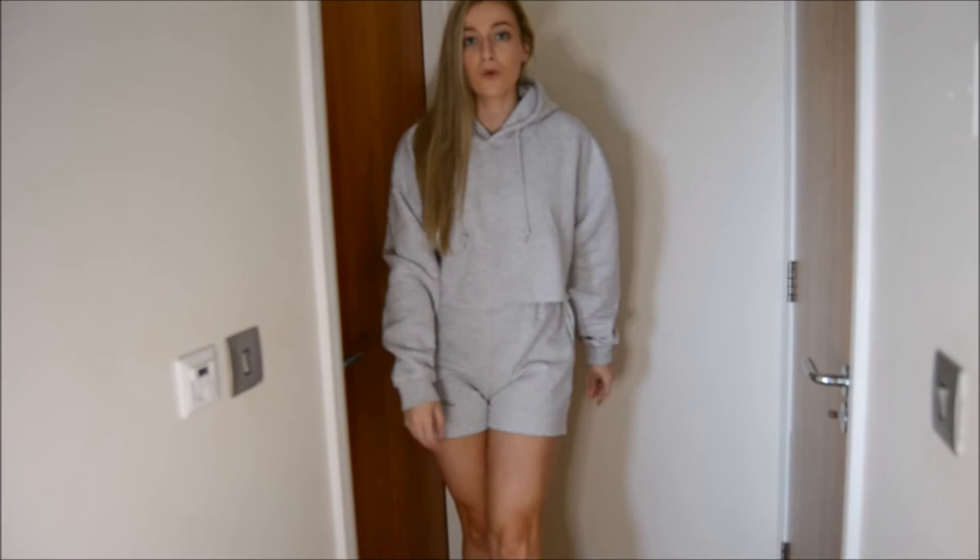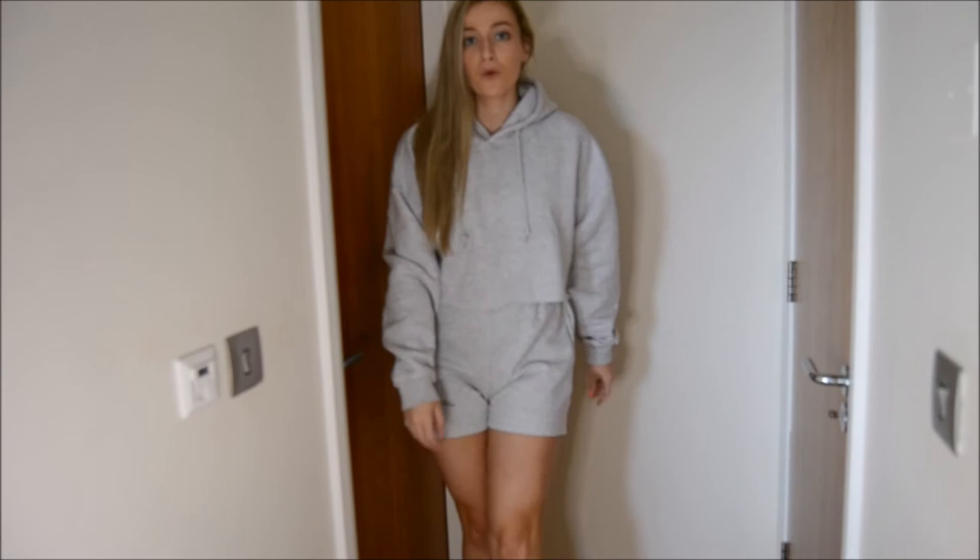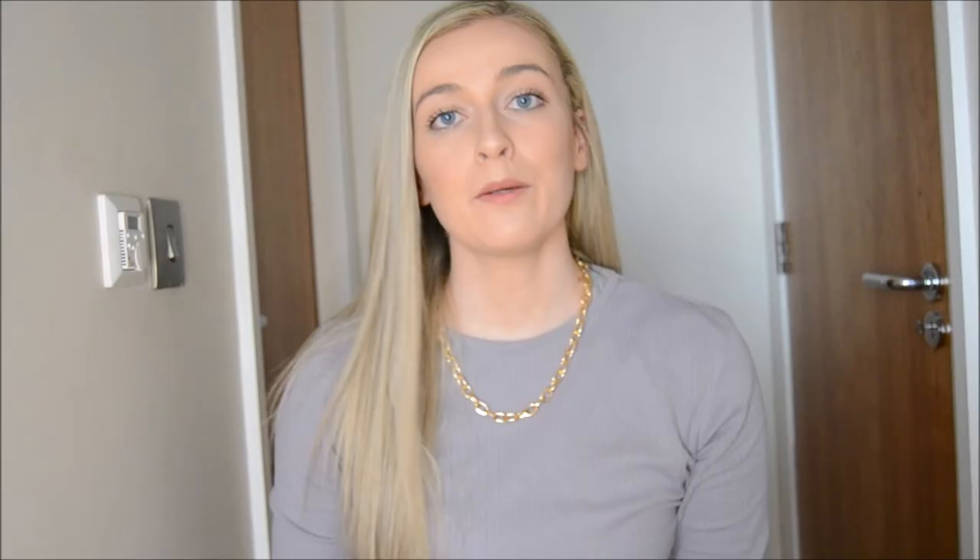This is just so comfy. I've already worn it quite a lot because it is just so wearable and cozy — if you get it, you definitely won't want to take it off.